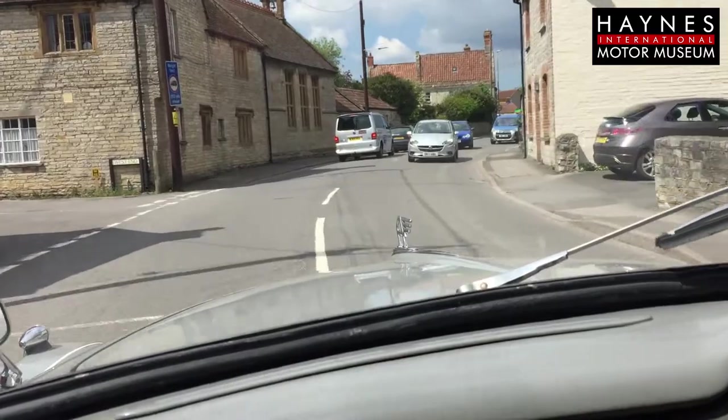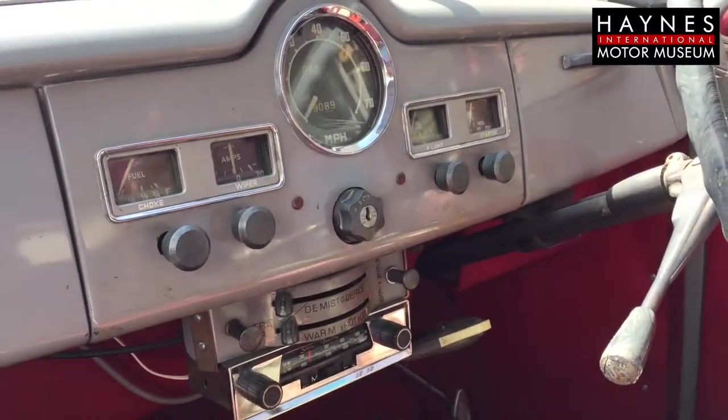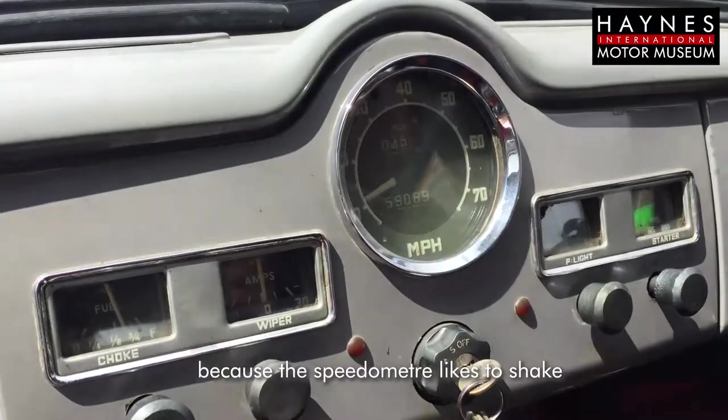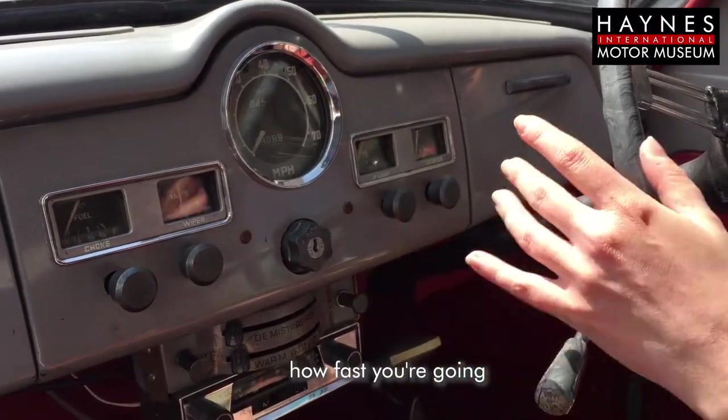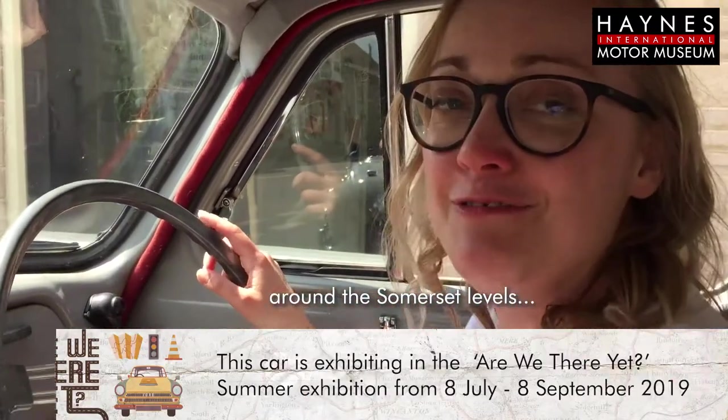It's a really beautiful car to drive. Very simple on the detailing — fantastic when we're driving along because the speedometer likes to shake and wave, so you sort of know how fast you're going, but you can just style it out because you're cruising along around the Somerset levels.